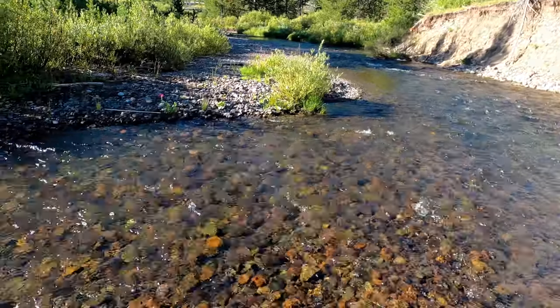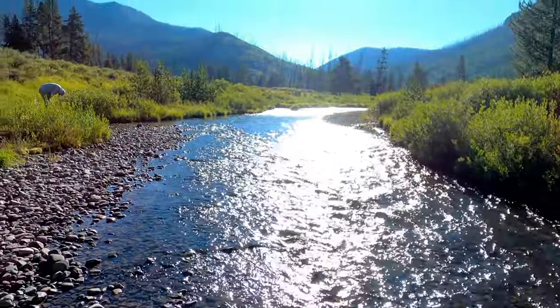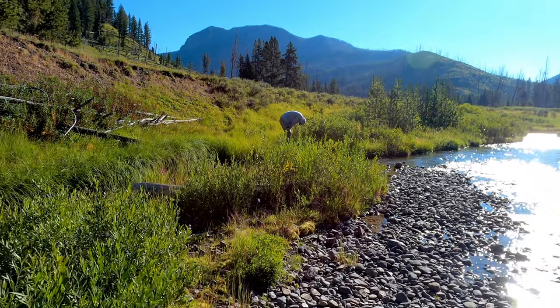Good morning. It is day two on our backpacking trip in Yellowstone National Park. It is a beautiful, clear morning — a little chilly. There's a little frost on the grass this morning. It was clear all night so there was some radiative cooling. It's beautiful this morning. We are filtering water, all packed up and ready to head out. We got about six miles to go today up to Shelf Lake. Off we go.